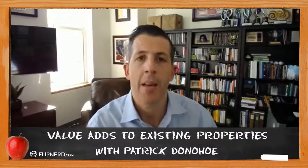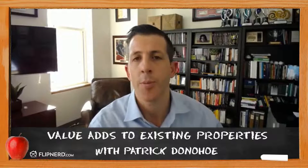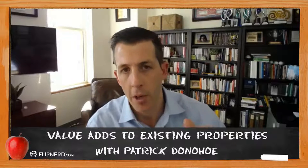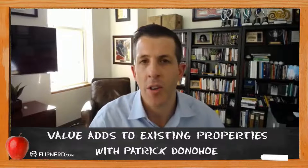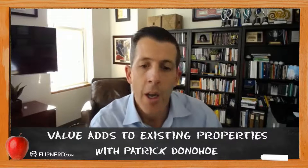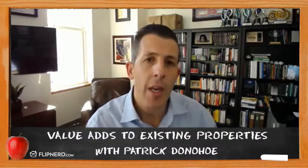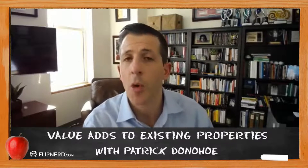New carpet and paint are the obvious ones. But I'd always keep a pulse on the rental market in that specific neighborhood and look at: if there are rent bumps, why are there bumps, and what characteristics do those properties have that yours don't? Then go about putting $1,000, $1,200, or $5,000 toward those improvements. If you put in a new kitchen and landscaping for $20,000, it might seem like a lot, but if you can increase rents by $300 to $500 a month, that's a really good return on that $20,000.